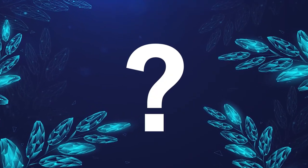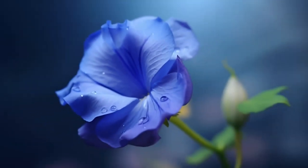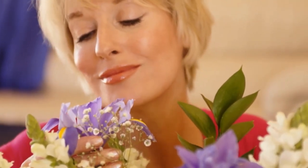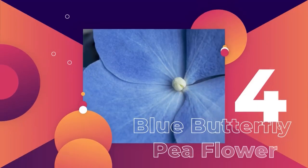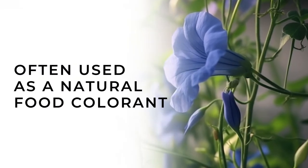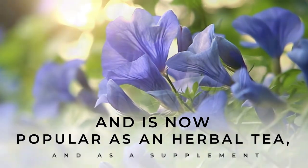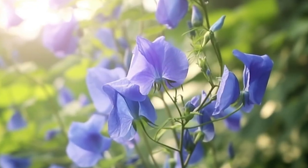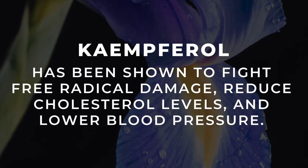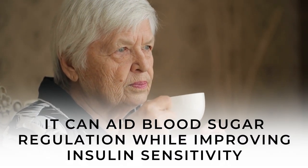What other blue-colored leafy green may be even better for blood sugar balance than spinach? That's coming up. But first, it's time to let you in on a brilliantly beautiful blue flower that can aid your glucose control. Number 4 — Blue Butterfly Pea Flower. This beautiful flower from Asia, often used as a natural food colorant, is now gaining popularity as a herbal tea and as a supplement. Butterfly pea flowers supply a list of powerful antioxidants, including kaempferol, which has been shown to fight free radical damage, reduce cholesterol levels, and lower blood pressure. Studies also suggest that it can aid blood sugar regulation while improving insulin sensitivity.